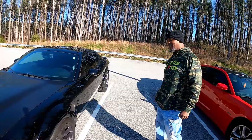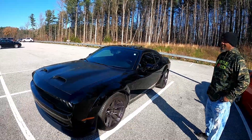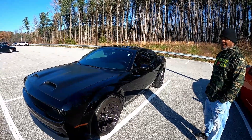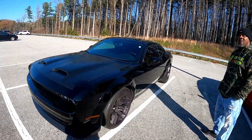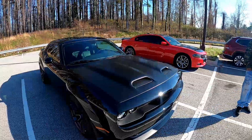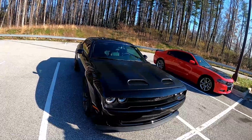Shout out to Hemi Muscle — he's the main reason the host got his RT too. Same thing, COVID hit, was watching his channel, and decided to get the RT instead of the Scat Pack. Hemi Muscle basically inspired both of them to get their cars. And the Black Widow name — his girl kind of picked that out and it stuck. It fits.